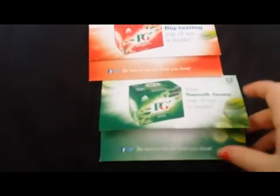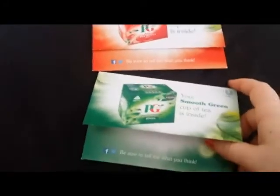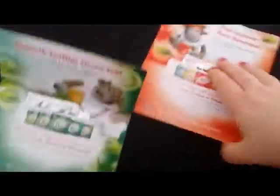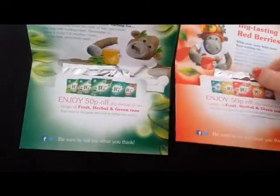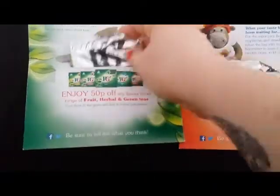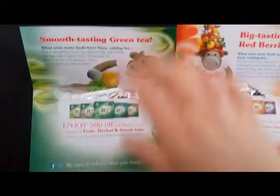Next, loads of people received these — the PG Tips tea bag samples. I think it was two per household, so I sent off for both flavours. I got the green tea and the red berries, and they both come with just one tea bag and a 50p off coupon, which is really good. I'll probably be giving those to somebody as I don't drink a lot of tea.